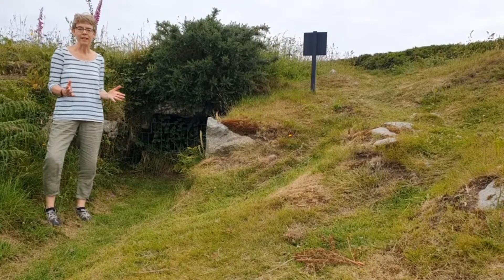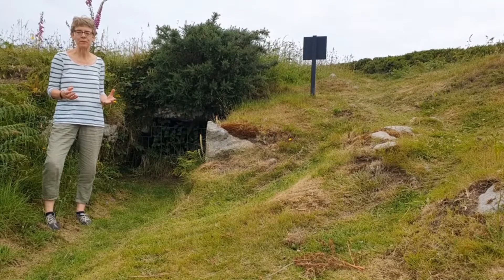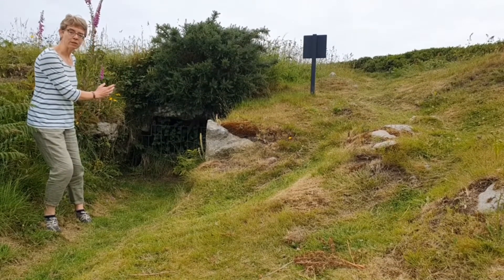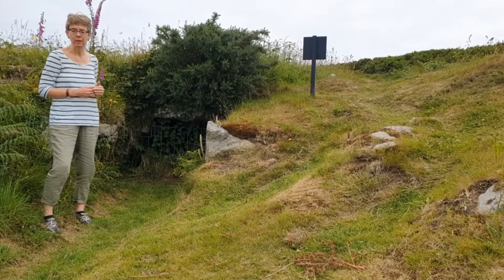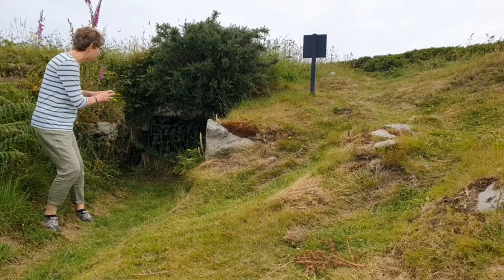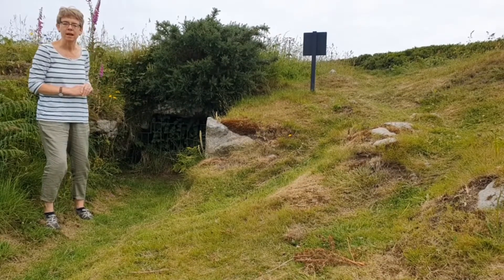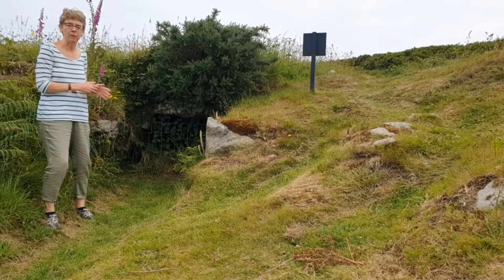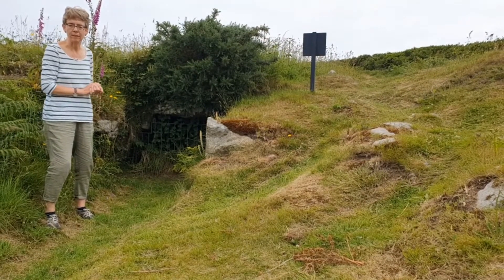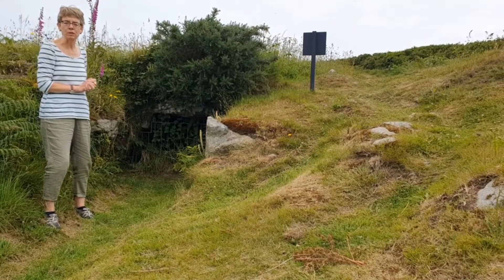And finally, one of the most special places here at Chysauster — this amazing underground tunnel called a fogou, which is based on the Cornish word for cave. At the moment it's very overgrown with nettles and there's a grill protecting it, so you can't actually go inside, but we know there's a tunnel in there and a chamber at the end, and archaeologists aren't really sure what these fogous were used for.